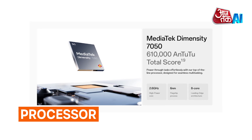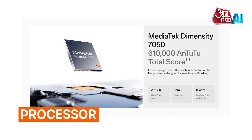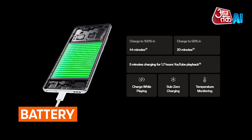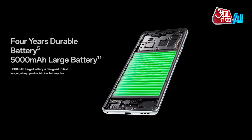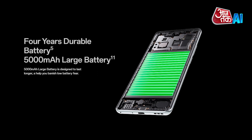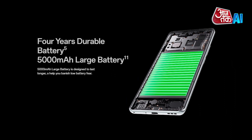Processor: The Oppo F27 Pro Plus is powered by the Mediatek 7050 chipset and features a 2.6GHz octa-core CPU. Battery: The device features a 5000mAh battery and 67W SuperVOOC flash charge technology, capable of charging up to 56% in 20 minutes and 100% in 44 minutes.